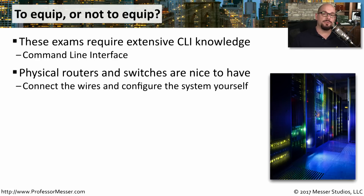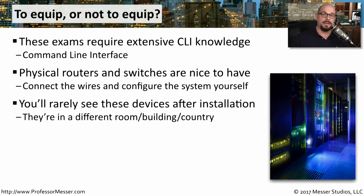Some people learning about routers and switches like to have physical equipment so they can plug everything in themselves, connect WAN and LAN interfaces, and see what it takes to configure them on physical devices. In reality, you rarely see these devices in person — normally you're configuring them in a closet or data center, and then you often don't see them again. Almost all of your interaction with those devices will be from a command line, potentially from a different room, building, or even country.